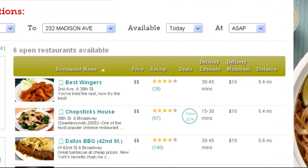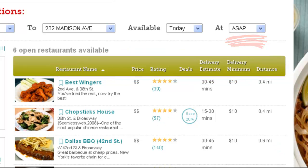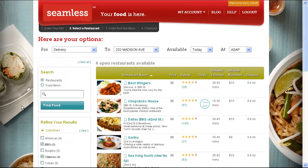The only limitation? Your imagination of combinations. Now, this is just a taste of the food-finding power at your disposal on the new Seamless. But we bet you're getting hungry by now, so we think it's time for you to get out there and try these new features for yourself.